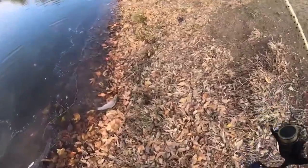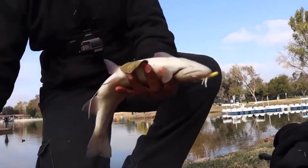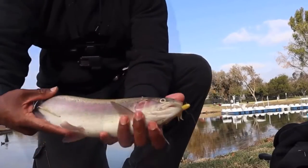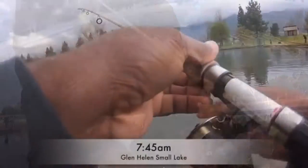There you go — a little thick one! This next clip is from Glen Helen, and just know the fish fight harder at Glen Helen — don't know why, they just do. No time to waste.